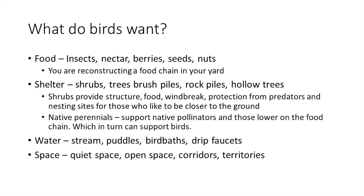Birds also need shelter: dense shrubs, tree brush piles, rock piles, hollow trees, and snags. I grew up with my dad always having brush piles, and it was fun to walk over and see birds scatter out from them — they use that as shelter.